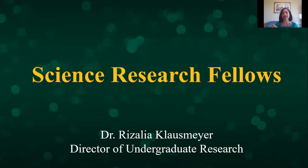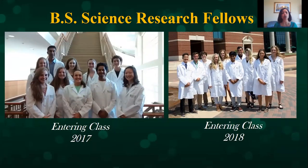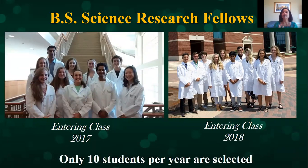The Science Research Fellows is a major, so when our students graduate, they would graduate with a Bachelor's in Science in Science Research Fellows. It's a relatively new program. We got our first class in the fall of 2017 and right now we have three classes. We have not graduated anybody yet. This spring of 2021, we will graduate our first class. But we only take between 10 and 12 students every year, so we're very selective in our process.